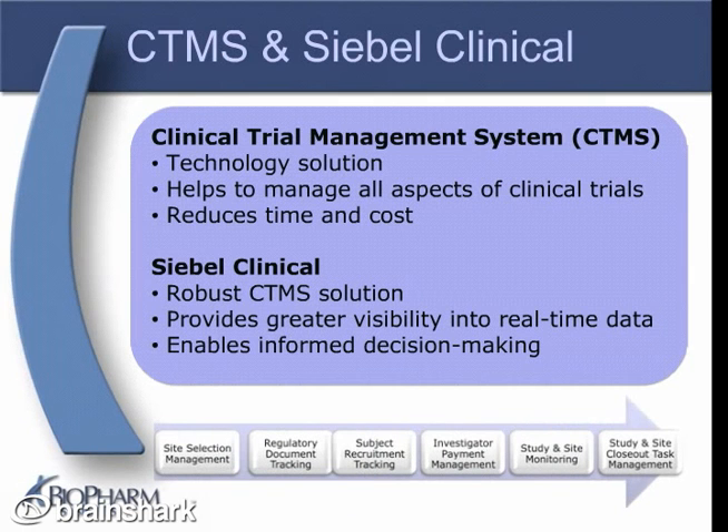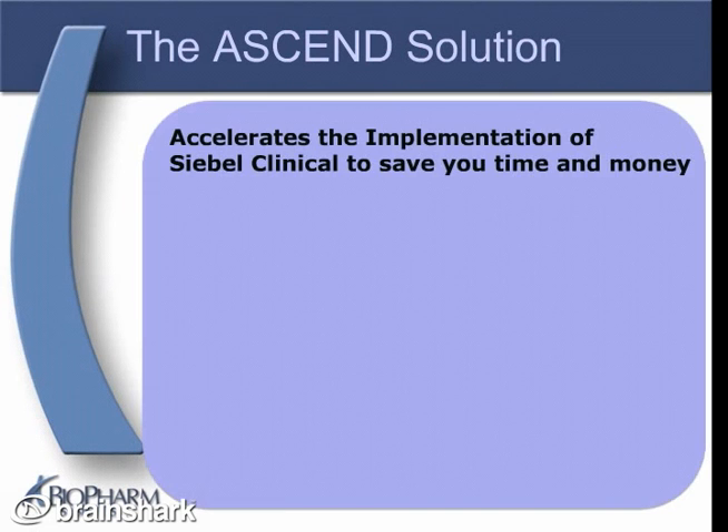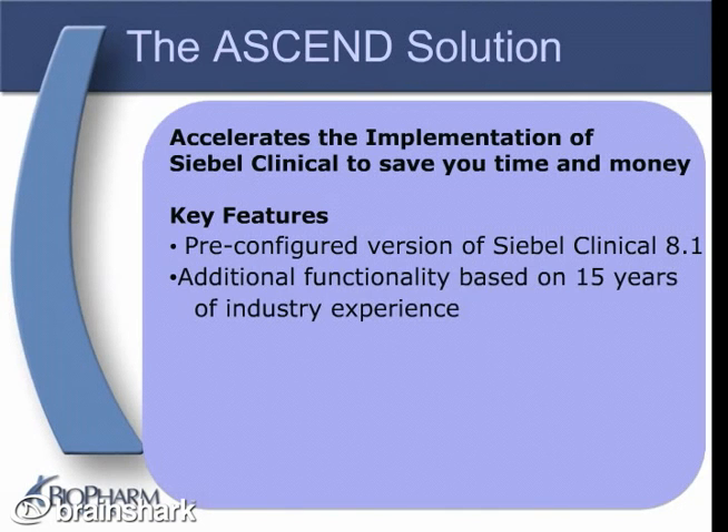Siebel Clinical helps manage each step of the clinical trial process, from site selection to site and study closeout. ASCEND's solution takes Siebel Clinical to new heights — it accelerates the implementation to save you time and money. The ASCEND package meets the needs of most clinical trial management organizations right out of the box. Less custom configuration and a pre-compiled set of implementation documentation translates to a greater return on investment. As a pre-configured version of Siebel Clinical 8.1, ASCEND comes with many of the features and functions that life science companies are looking for, including additional functionality based on 15 years of experience implementing Siebel Clinical.